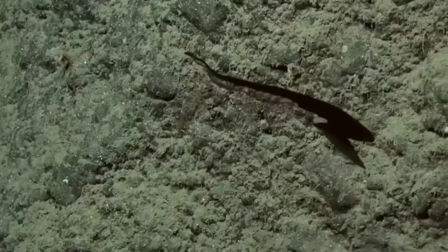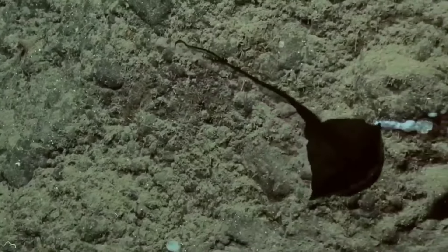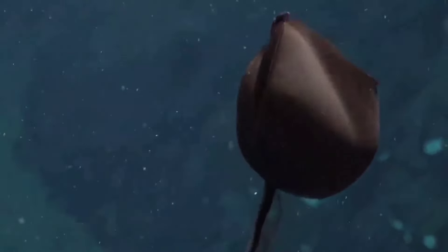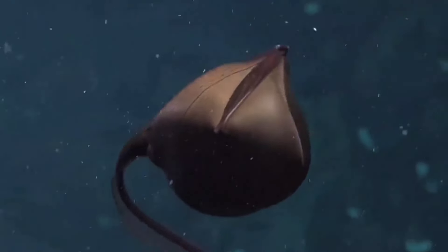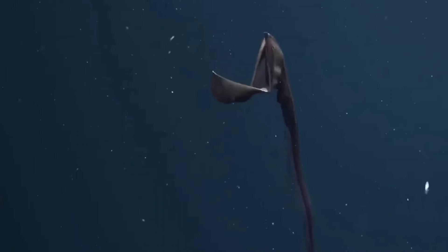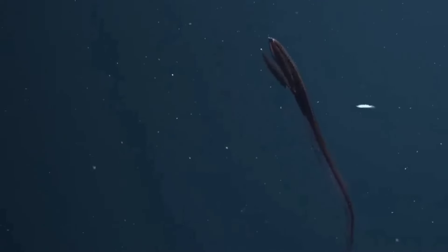This is a gulper eel. Gulper eels are oval in shape with long whip-like tails. This eel can grow up to 100 centimeters in size and has very small eyes on its head.